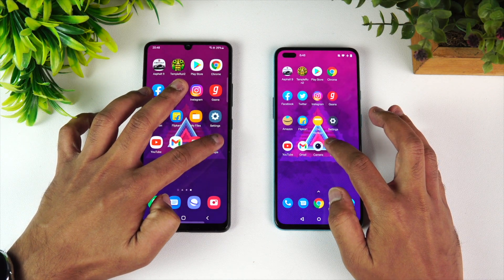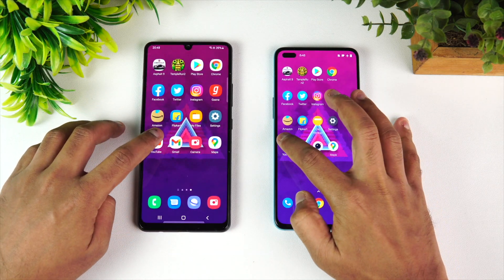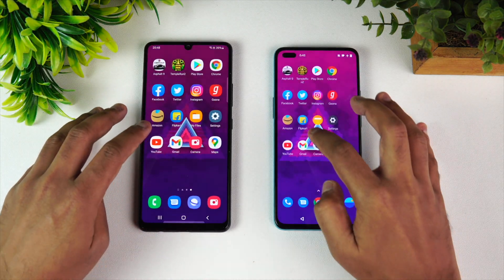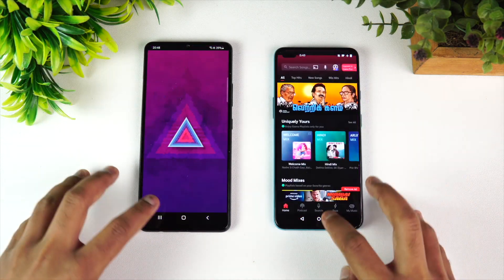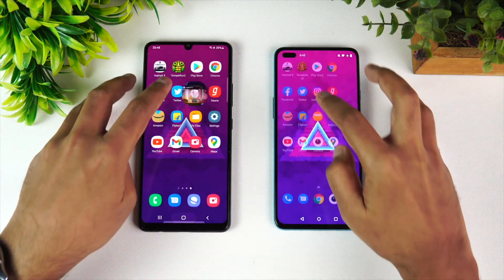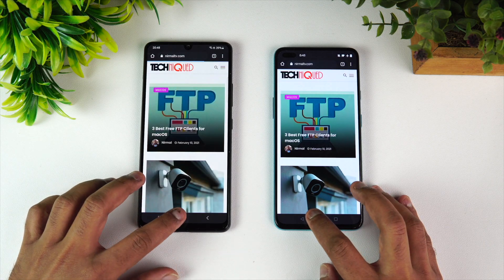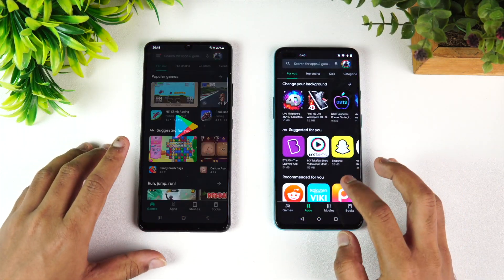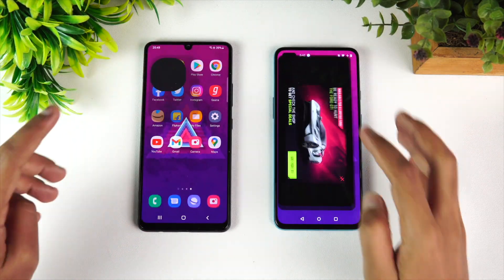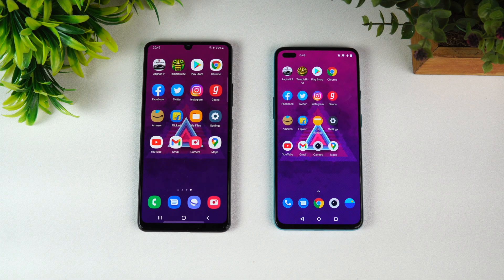Let's open the apps in reverse order: Maps, Camera, Gmail, YouTube, Settings, File Manager, Flipkart, Amazon, Gaana — Gaana is reloaded on the Samsung. Instagram, Twitter, Facebook. Chrome browser is also reloaded on the Samsung. Play Store, Temple Run.